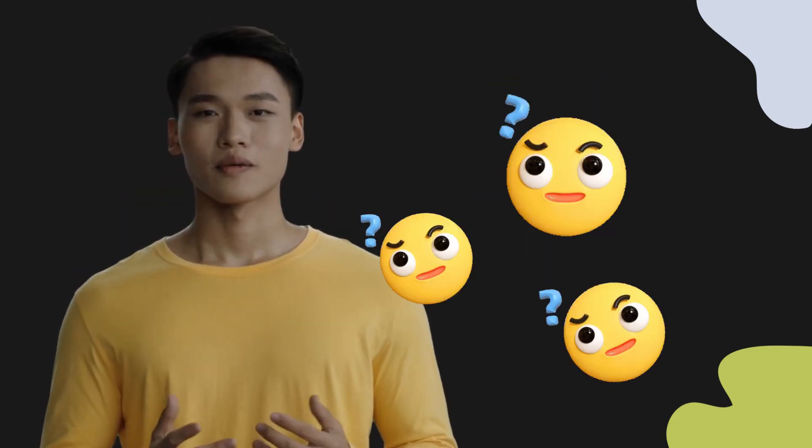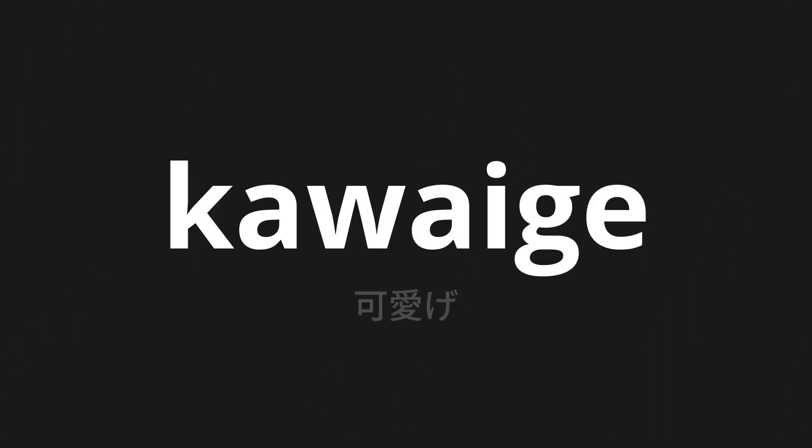Welcome to this pronunciation video. Today, we will be focusing on a new word that you might find challenging or intriguing. So let's dive into today's word: kawaii-ge, which means lovable in Japanese.